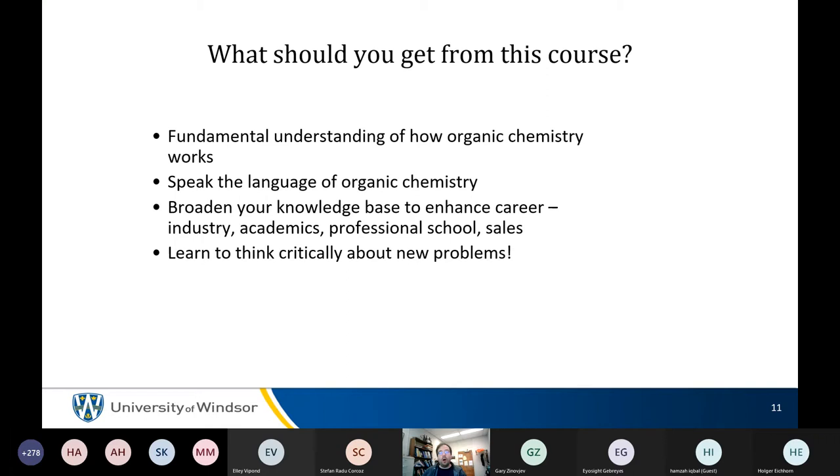All in-text questions — the ones within the body of the textbook as you're reading, not the ones at the end of the chapter — are graded: 75% for completion, 25% for correctness. The questions at the end of the chapter are not graded; those are for practice only. You can do them or not — entirely up to you. But the ones within the text are graded.